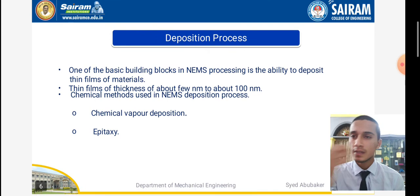Deposition process — the name itself indicates depositing substances onto a surface. One of the basic building blocks in the NEMS process is the ability to deposit thin films of materials. The thin films have a thickness of about a few nanometers to about 100 nm. The chemical methods used in NEMS deposition are chemical vapor deposition (CVD) and epitaxy. The deposition process is classified into two types: CVD and epitaxy.